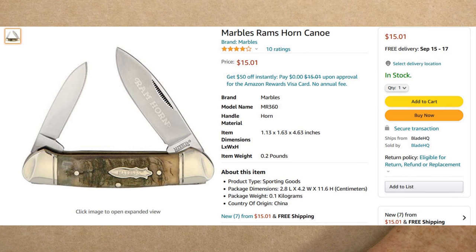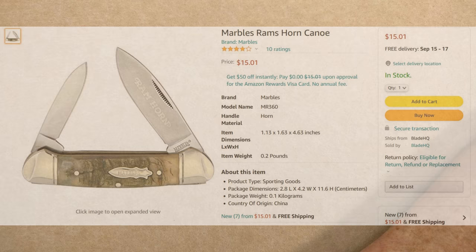Next up we have the Marbles Ram Horn Canoe. I have the Salbelly in the same series and the handles are terrific — very thick, well-made, and bulky in a nice way. Just gives you the feel of quality when you pick it up. You have a reverse-etched blade that says Ram Horn, nickel silver bolsters with stripes on either side, and a nice pen blade on the left side. I don't have a lot of canoes but I do enjoy this pattern. $15.01, no Prime required, no minimum — comes from Blade HQ.